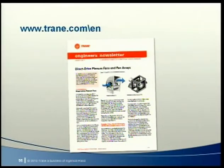The examples that John and I went through during this broadcast are also included in a recently published Engineer's Newsletter. If you didn't get one from your site coordinator, you can download it from trane.com.